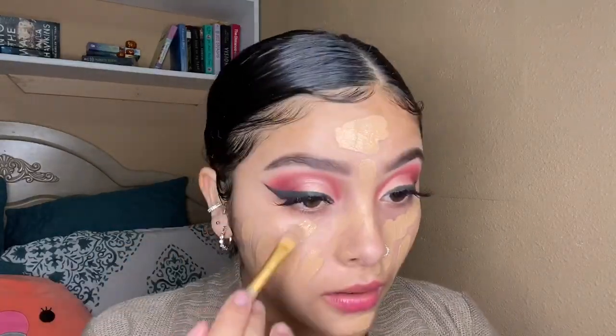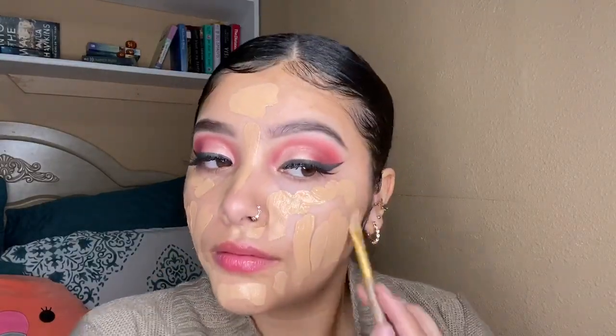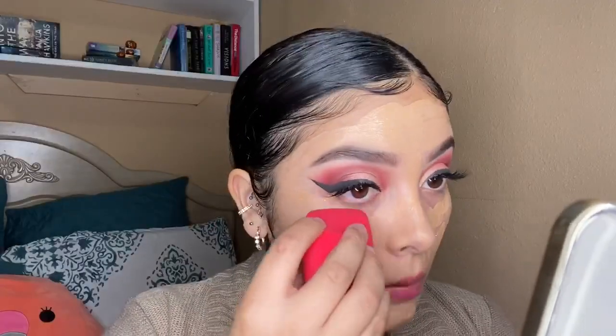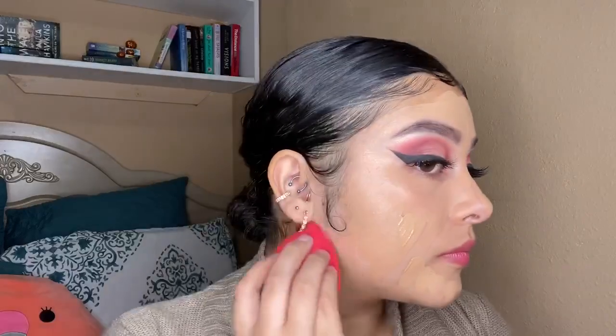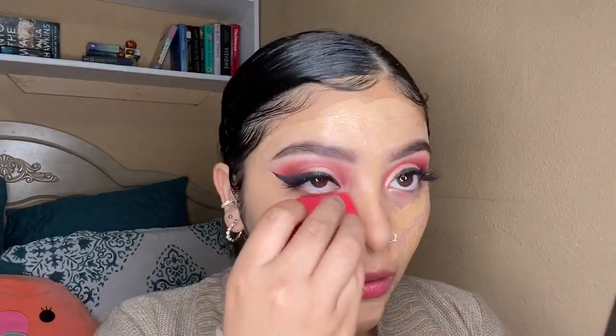For foundation, like always, I'm going in with my favorite — the Maybelline Fit Me Matte and Poreless Foundation in the shade 310 — and I always mix it with the MAC Strobe Cream in the shade Peachylite. I swear this is my favorite combination; it always gives me a nice dewy finish, which is literally my favorite. I don't like looking matte, so if you guys want a dewy finish I really recommend mixing these two together.